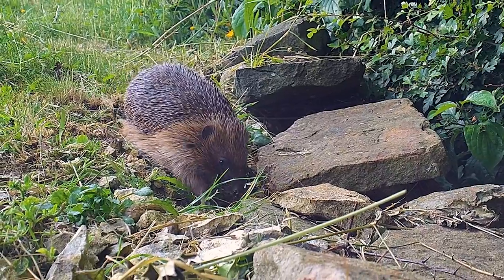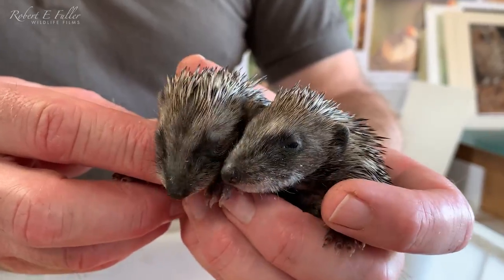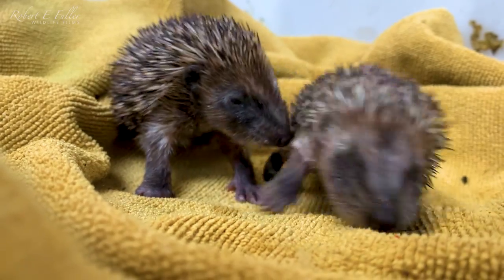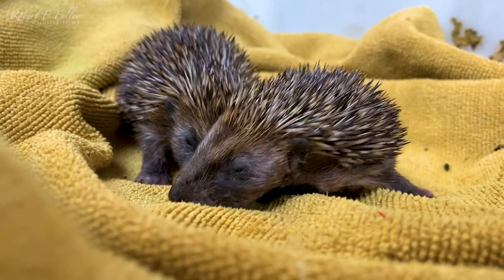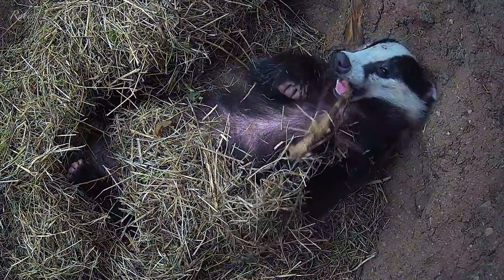I spot a hedgehog searching for food in preparation for winter hibernation, and I keep an eye out for young hoglets which won't survive without a helping hand. And this badger seems pretty content in its underground sett.